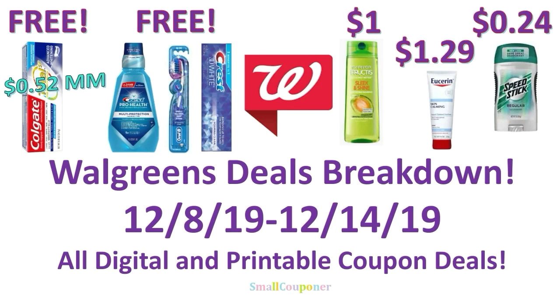Hi guys, this is Small Couponer. These are the Walgreens deals breakdown for the week of December 8th through December 14th, 2019. They are all digital and printable coupon deals. So let's get started.